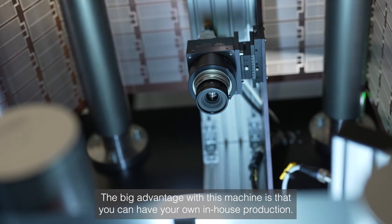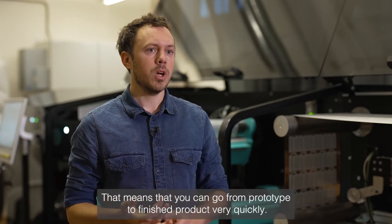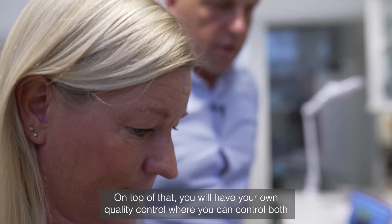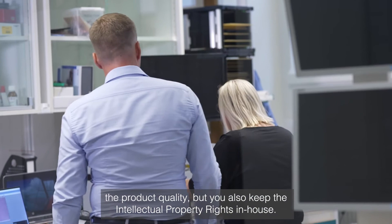The big advantage with this machine is that you can have your own in-house production. That means that you can go from prototype to finished product very quickly. On top of that, you will have your own quality control where you can control both the product quality, but you will also keep the intellectual property rights in your house.